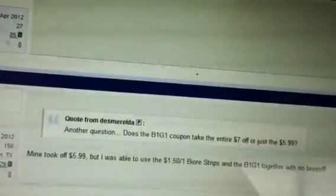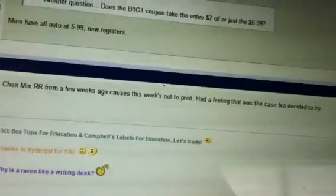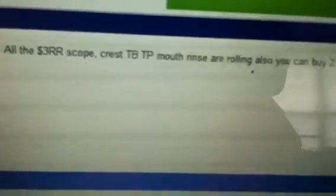That's it for now. Like I said, all of the P&G products — the scope, the Crest toothbrush and toothpaste, the mouthwash rinses — all are rolling, as well as the Biore reward. That's the word on Slick Deals.